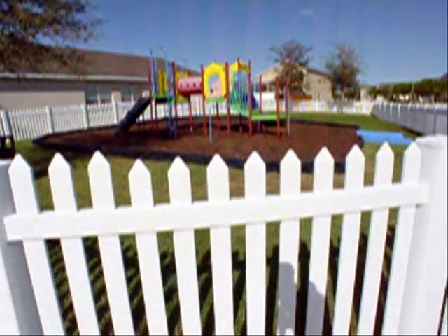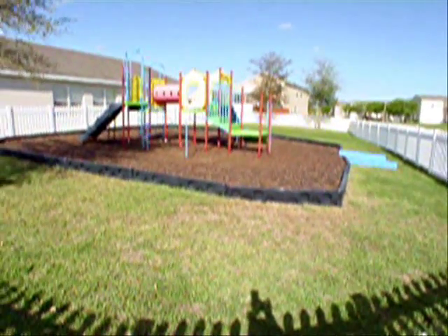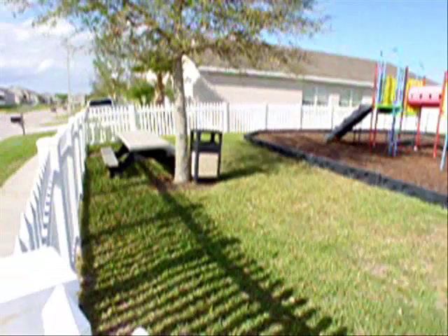Here's another community area for the little kids. It's a big fenced-in playground area, and there's a little picnic bench, too.